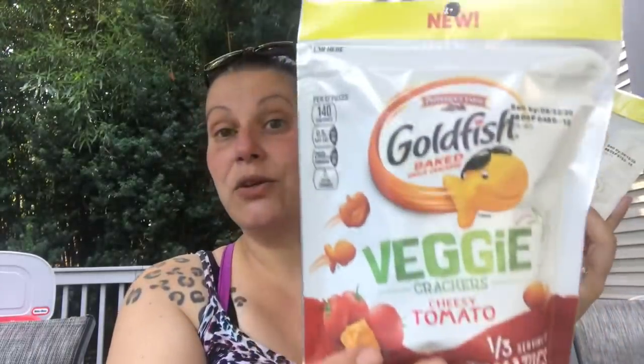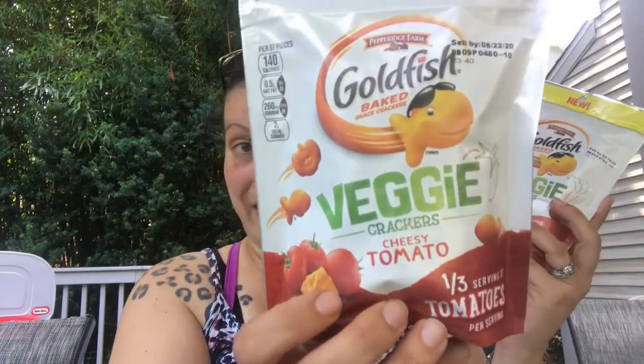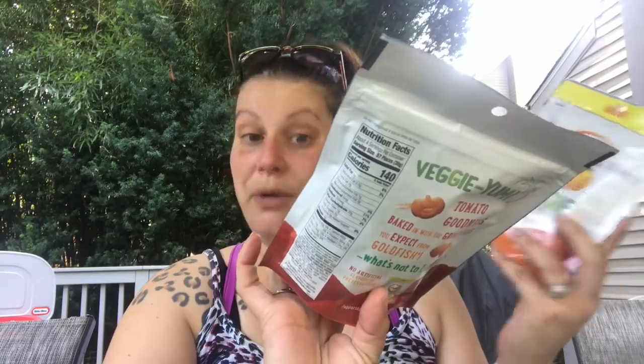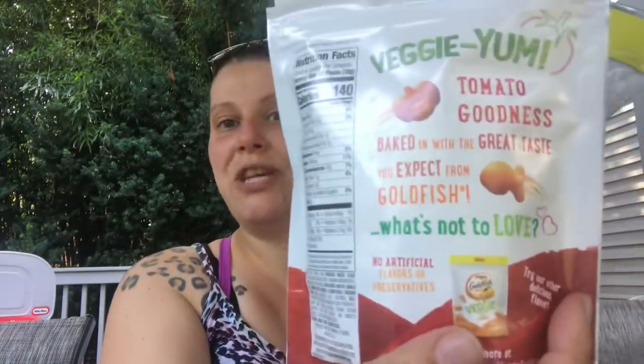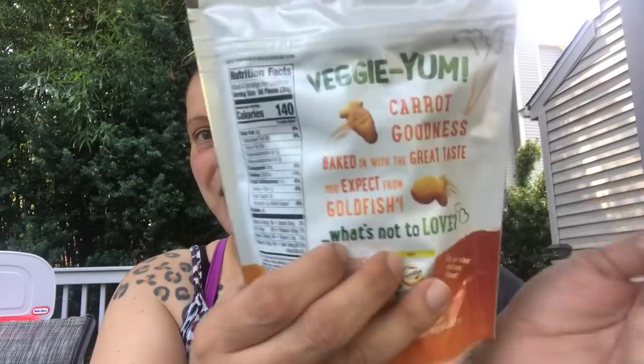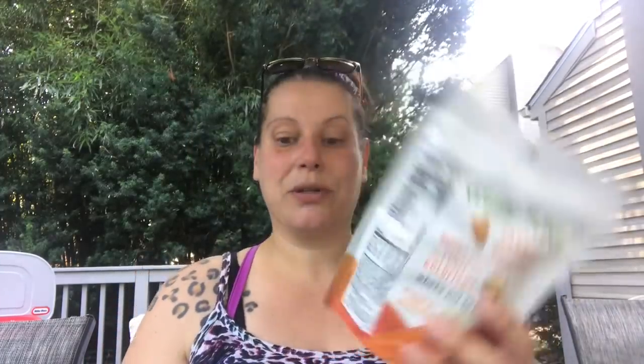Next, these were a huge wishlist item — I was so happy I finally found them. I picked up a few of each because they also expire in September of this year. These are the baked Goldfish Veggie — four ounce bags. I got one with tomato, which says there's a third serving of tomatoes per serving, and they come in the shape of a goldfish and a tomato. And then these are carrot — same thing — with goldfish and carrot shapes. I thought those were adorable, and any way to get in those veggies.